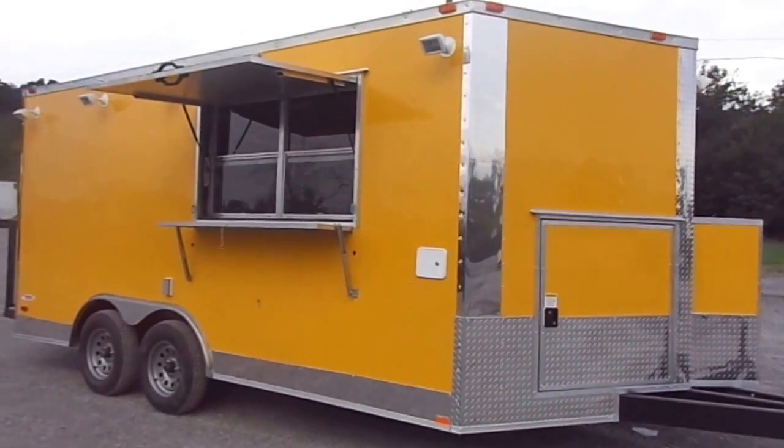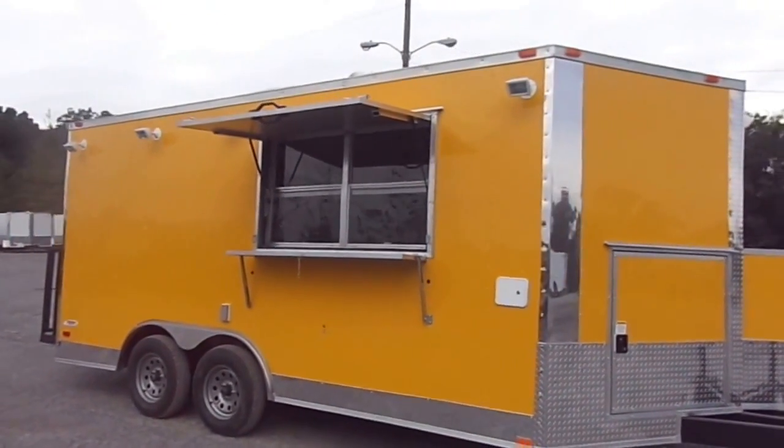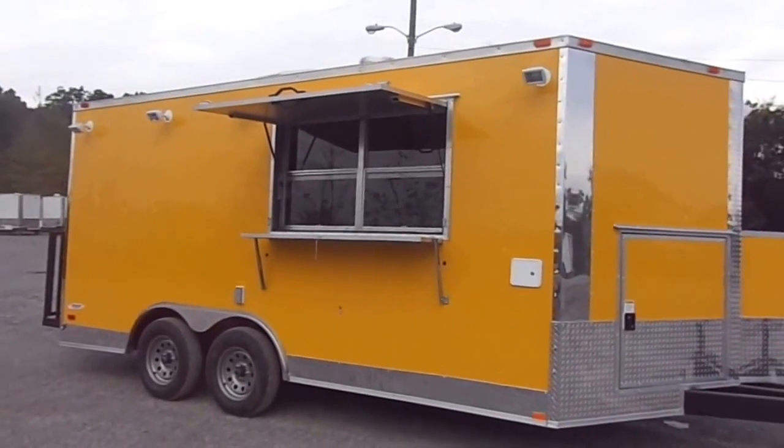Today we have an 8.5 foot by 16 foot concession trailer. The trailer is yellow in color.